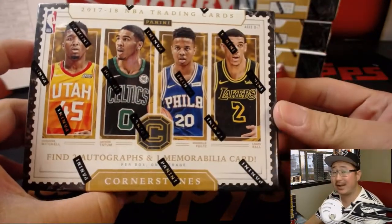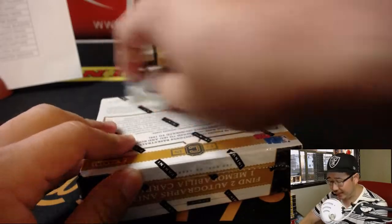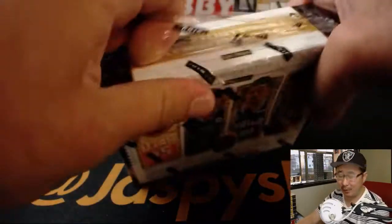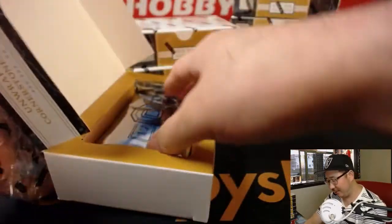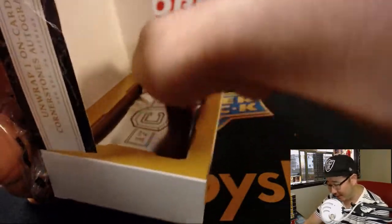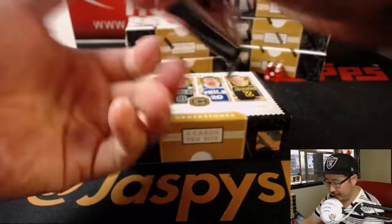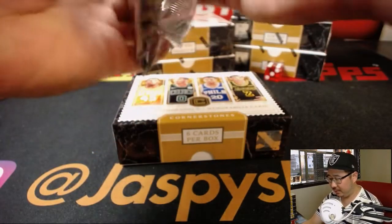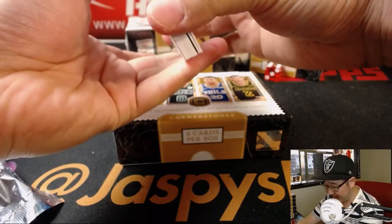We've been pulling some nice stuff out of here. Cornerstones is basically Vertex football with basketball players and updated names. I think instead of Capstones autographs, they're calling them Cornerstones autographs, which makes a little more sense. And I think they're still carrying the same strong value on the secondary market.